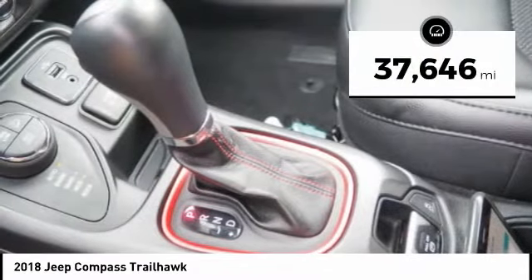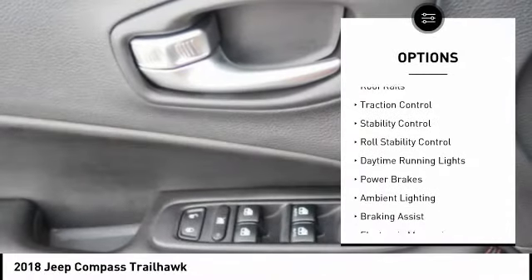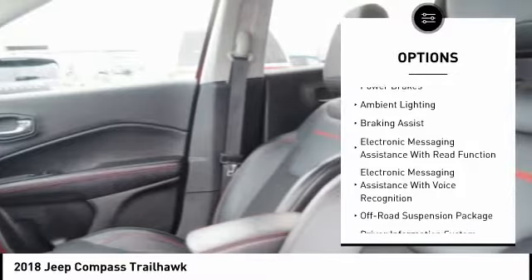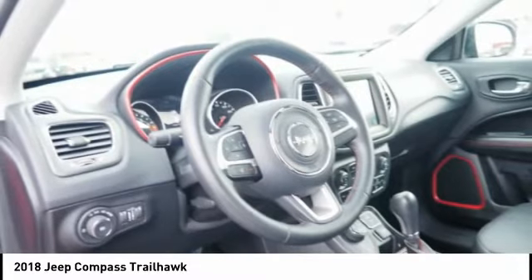This vehicle has less than 40,000 miles. Here are some of this vehicle's great options: Hill Descent Control, Electronic Parking Brake, Roof Rails, Traction Control, Stability Control, Roll Stability Control, Daytime Running Lights, Power Brakes, Ambient Lighting, and Braking Assist.